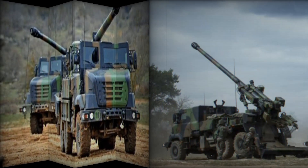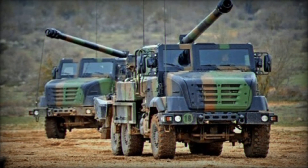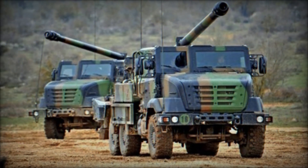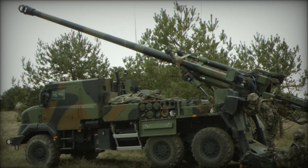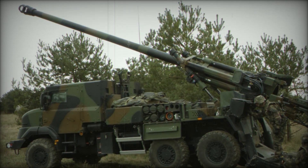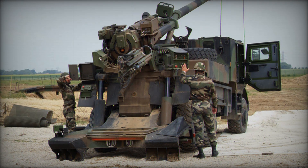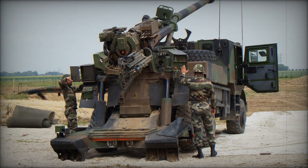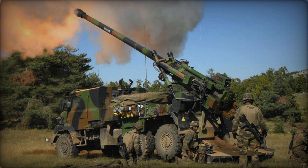When the Caesar crew receives target engagement orders, the vehicle halts and a hydraulic system at the rear deploys two large spades into the ground. This setup minimizes vehicle movement during firing, as the rear wheels are lifted, allowing the spades to absorb recoil. The gun can be made ready to fire in mere seconds, capable of firing six projectiles at a target area within two minutes. This rapid shoot-and-scoot capability complicates counter-battery fire efforts from enemy forces.